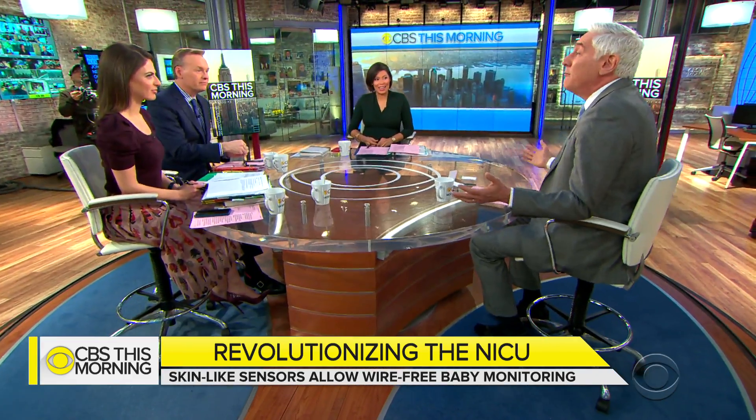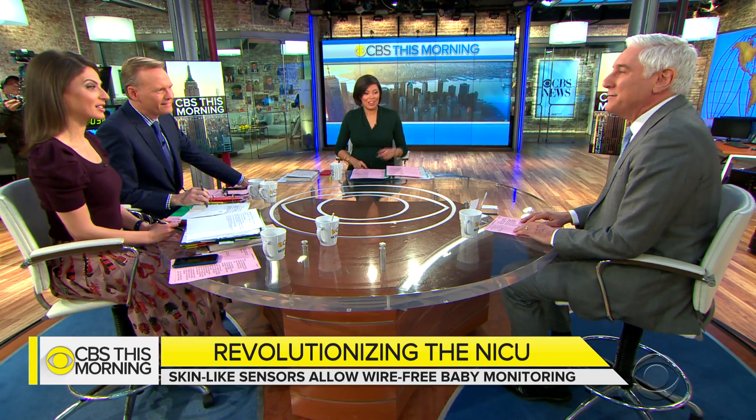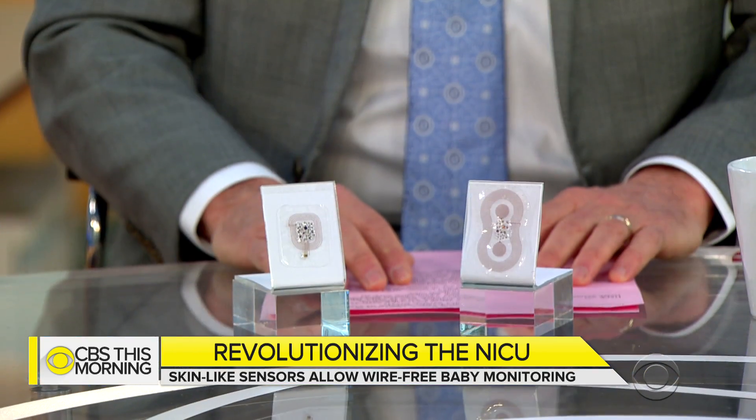When asked about cost, Dr. LaPook noted the sensors are relatively cheap — about $10 each — and they're reusable, so it's going to make a big difference. No wires. That sounds like a good deal.